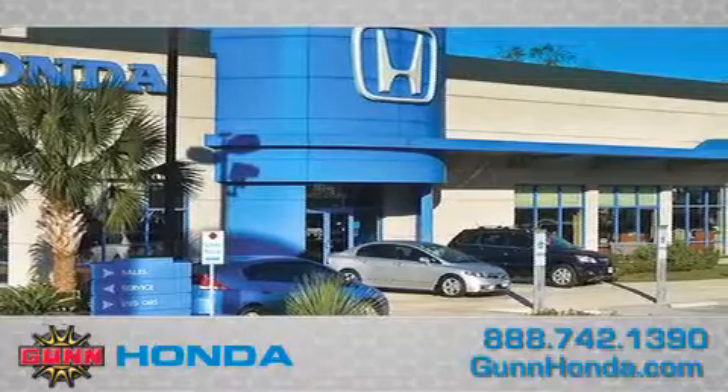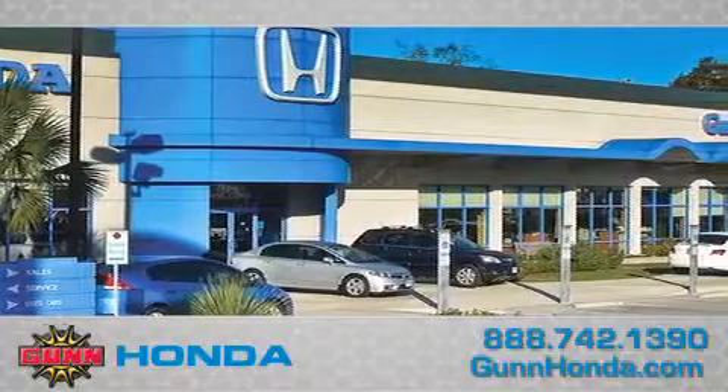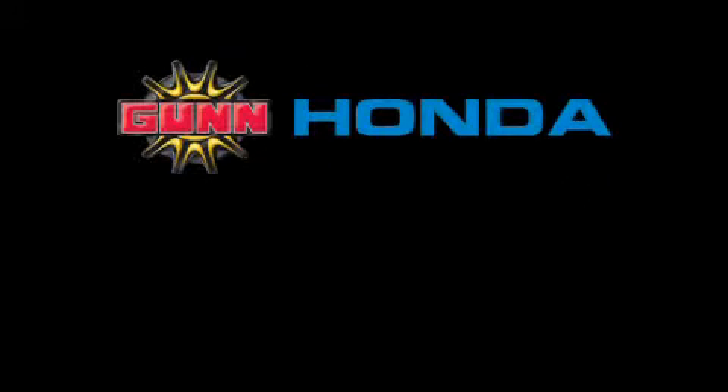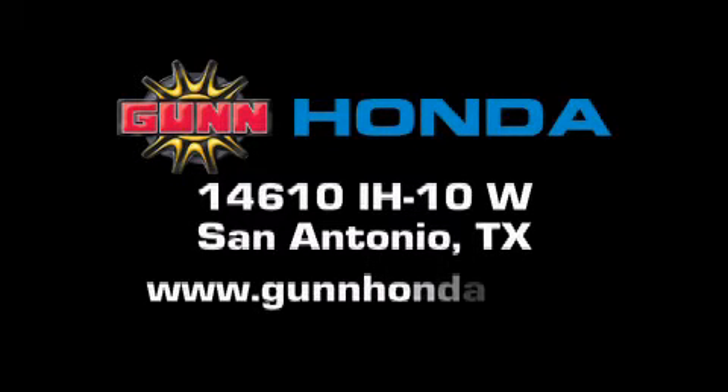Remember to ask about our 48-hour return policy and no-hassle way of doing business. Gunn Honda is located at 14610 Interstate Highway 10 West in San Antonio. Visit us online at www.gunnhonda.com.